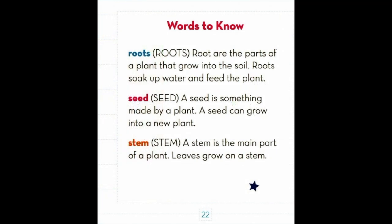Words to know. Roots. Roots are the parts of a plant that grow into the soil. Roots soak up water and feed the plant. Another word is seed. A seed is something made by a plant. A seed can grow into a new plant.